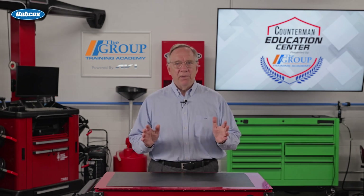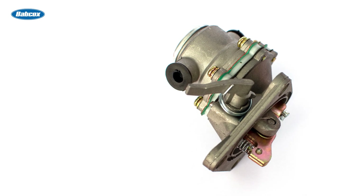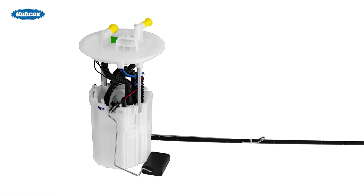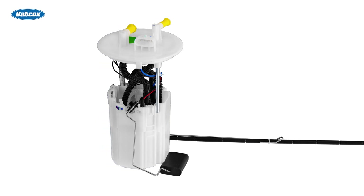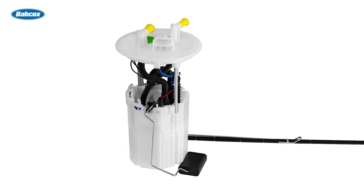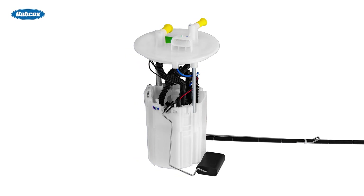In days past, the fuel was brought to the front of the vehicle with a mechanical pump. Today, most vehicles utilize a pump inside the tank. These are electrical pumps and are more efficient than the mechanical pumps because it's easier to push fuel than it is to draw it the length of the vehicle.